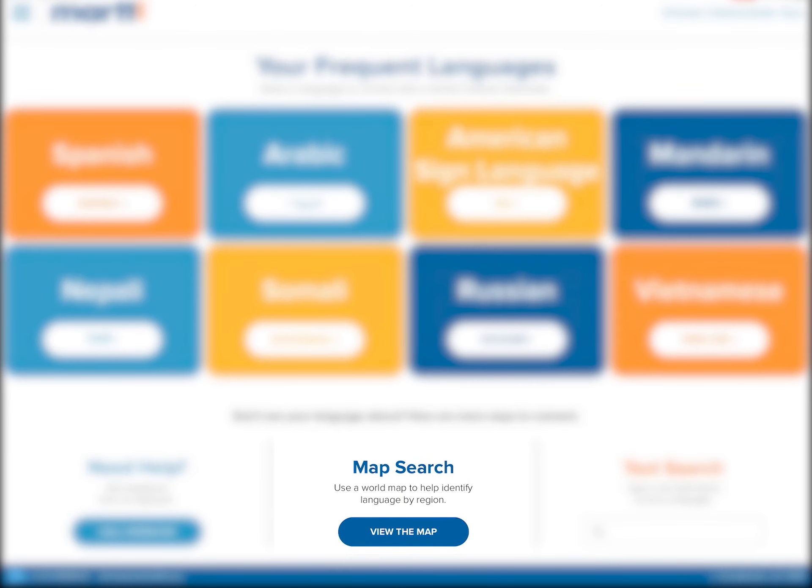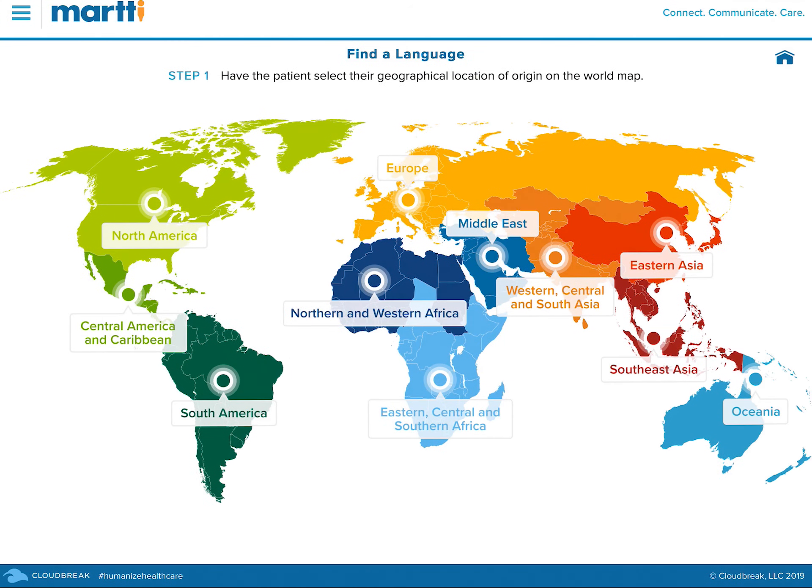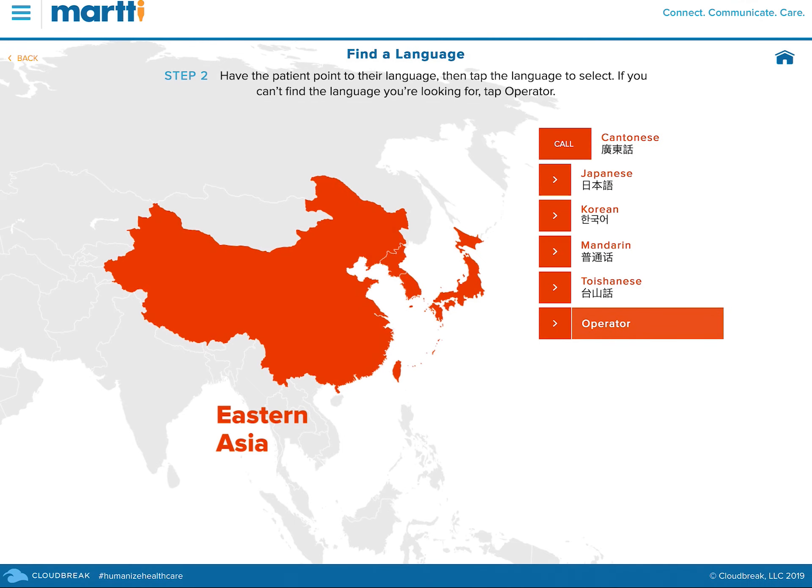To select other supported languages by region, open the world map to search for a language. Once a region is selected, simply pick from a list of top languages.